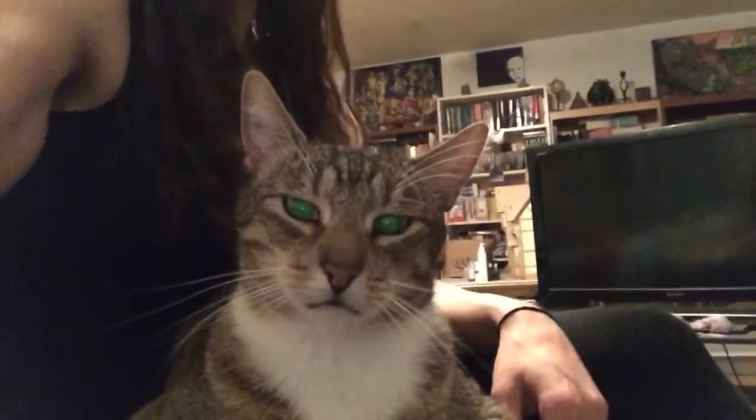My cat's looking at me — there's a Freddy face. That's actually more cute than anything I have to talk about. His eyes are glowing all crazy right now though.